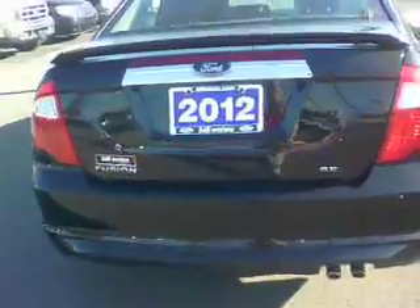I can pop the trunk with my key, like it just did. Let me open it up here for you. You can see you've got tons of space in there.